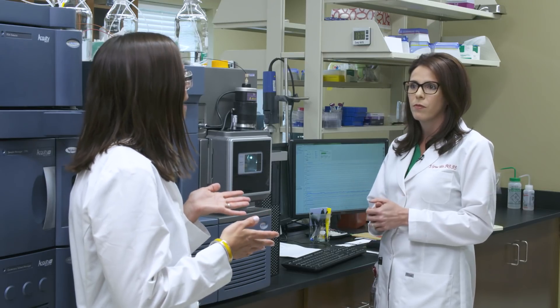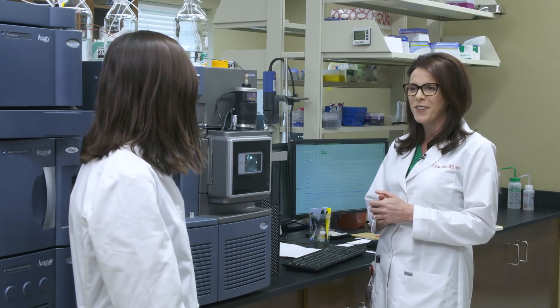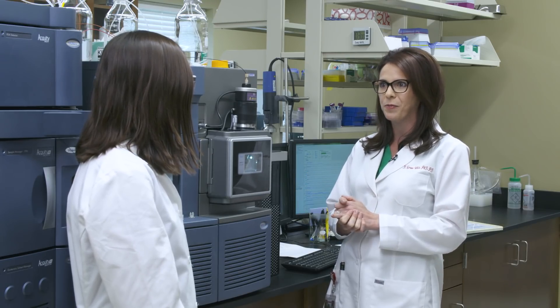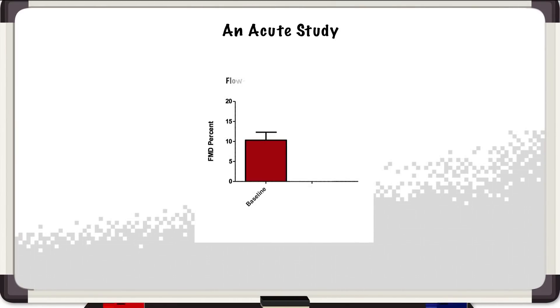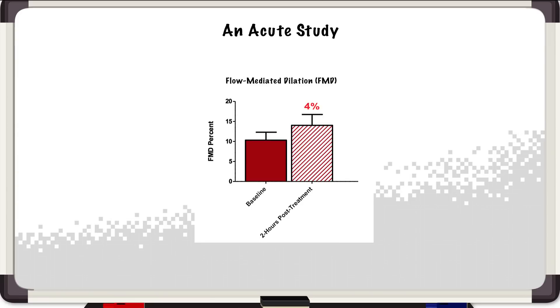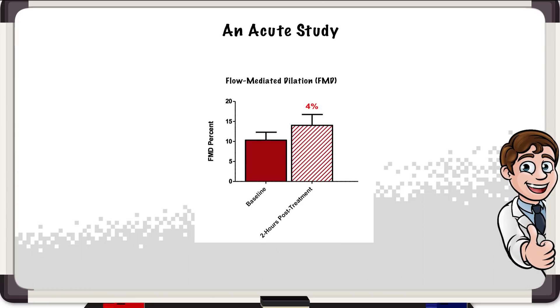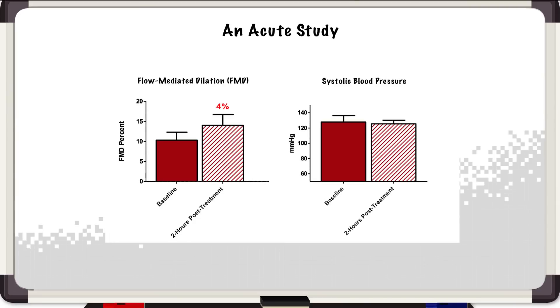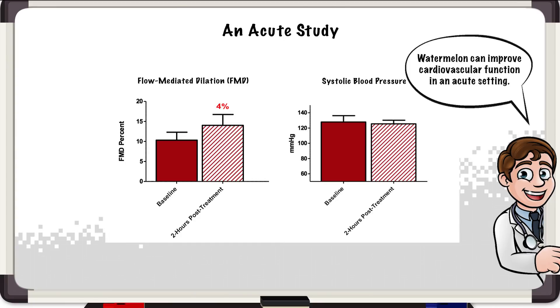How soon after I drink the juice or eat the watermelon will I start to see these effects? We just finished an acute study with postmenopausal women who came in fasted. We looked at vascular measures before drinking the juice and then two hours after. Flow-mediated dilation is basically your blood vessels' ability to dilate, and that's a direct result of nitric oxide. The amino acids in watermelon juice resulted in a four percent increase in your blood vessels' ability to dilate two hours after consumption — that's clinically relevant and meaningful. We also saw that systolic blood pressure decreased, though it wasn't significant; however, taken together, watermelon can be beneficial in an acute setting to improve your cardiovascular function.